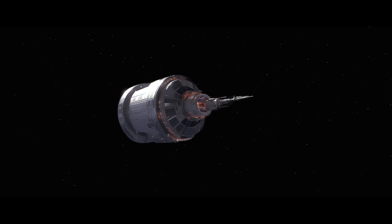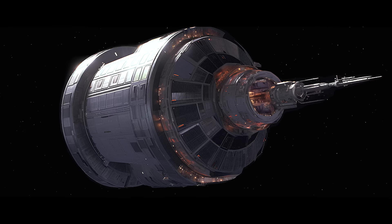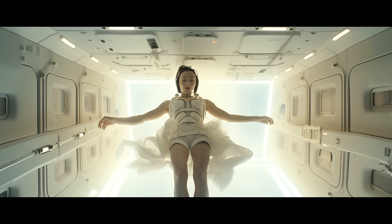15 days have passed since launching from Earth. The engines have turned off. The spacecraft is now cruising at 4.24% the speed of light, and will do so for the next 99 years.